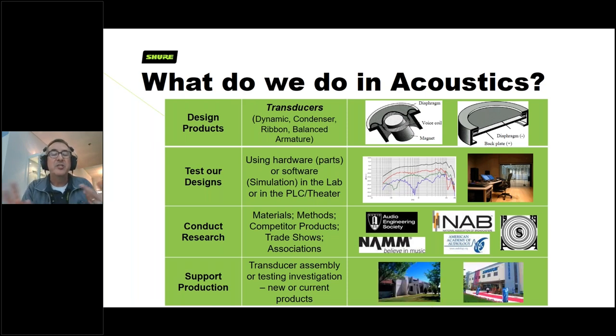The fourth responsibility is supporting production. We have two plants we're responsible for. If they have questions or can't figure out why something isn't performing as expected, we'll work with their staff to troubleshoot, analyze, and understand what's happened so we can make sure the best products are going out the door.